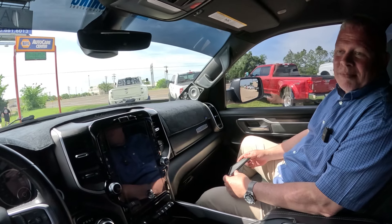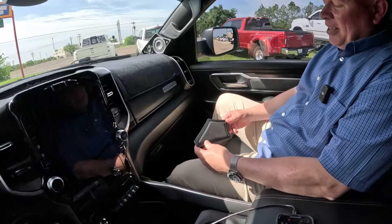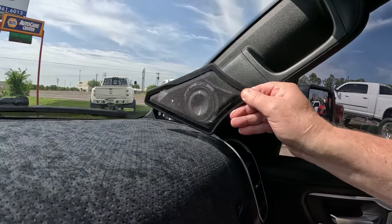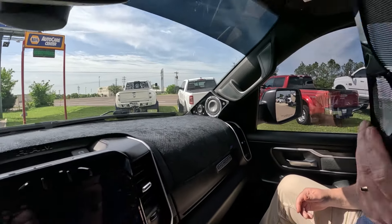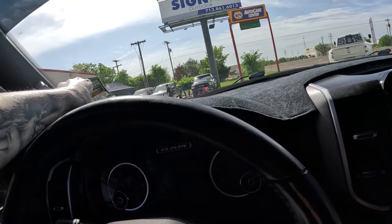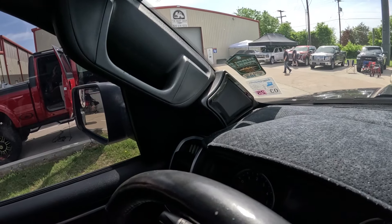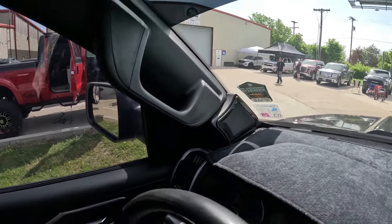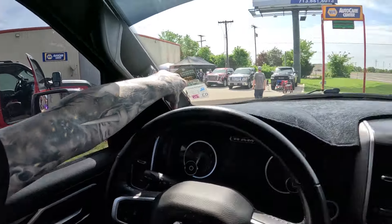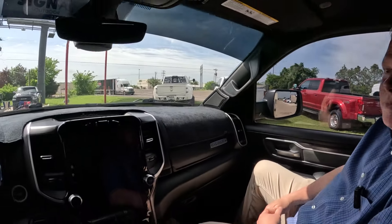We do have grills that can go on the front pods. Once they're installed, that actually looks great — not factory obviously, but pretty close. It looks really clean.